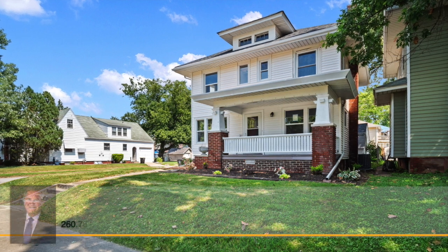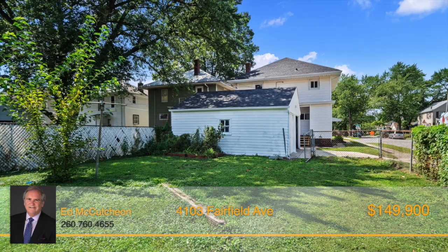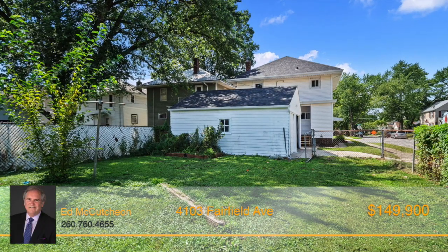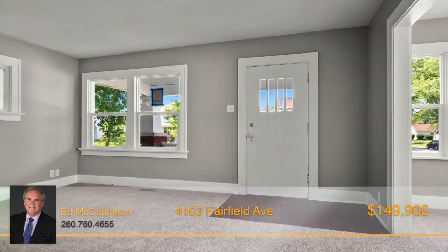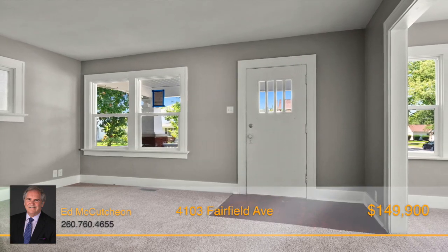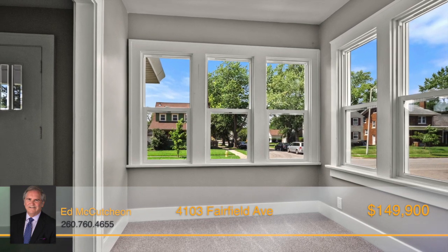Don't miss the opportunity that is knocking here — a stunning, newly renovated home in the sought-after 07 zip code that could be yours. Enjoy being in the center of it all, as this property is situated just a mile from the clubroom at the Clyde, Foster Park, and two miles from Promenade Park downtown.